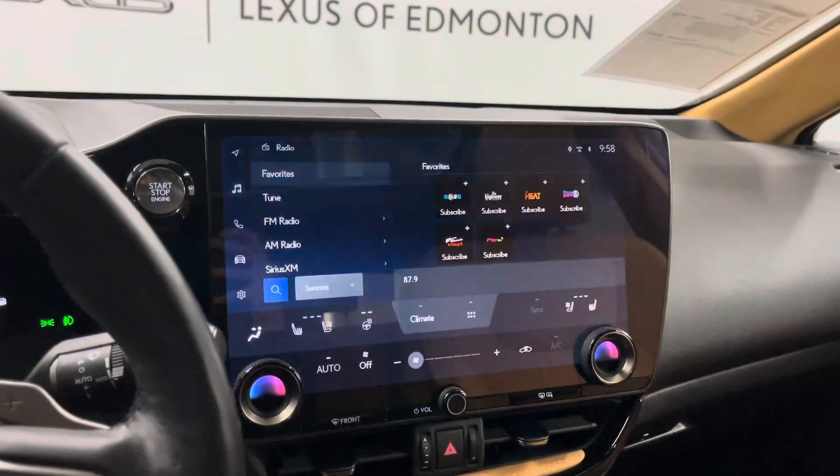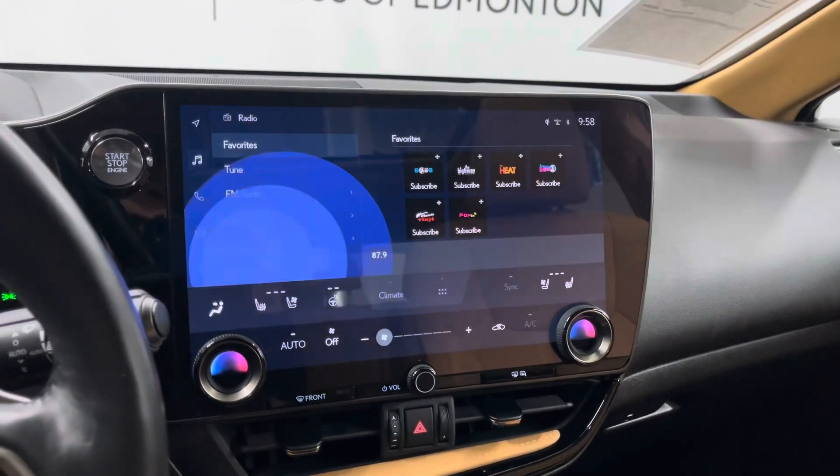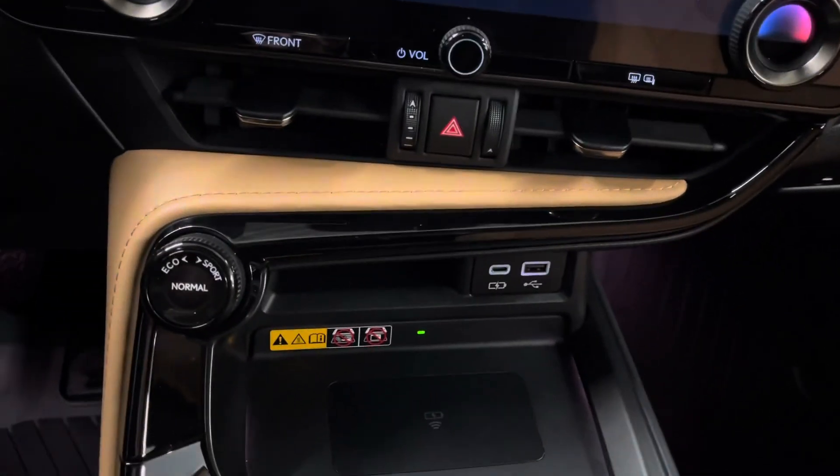You have a touchscreen infotainment system that has your radio, media, climate controls, and navigation. This also comes with Lexus interface where you can say, hey Lexus, and request any command.